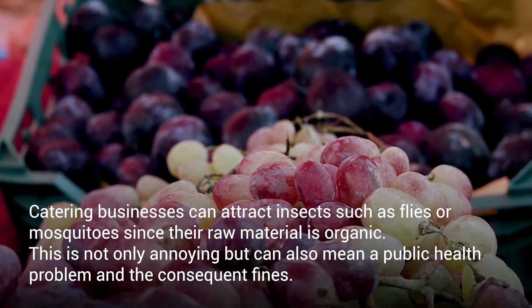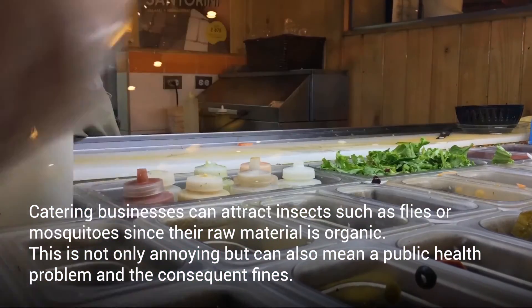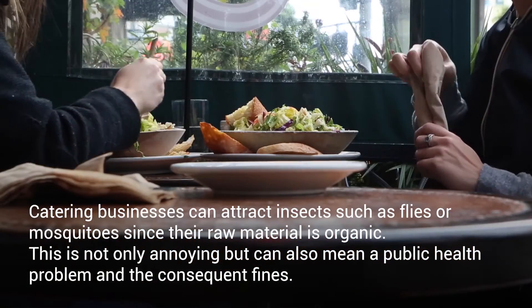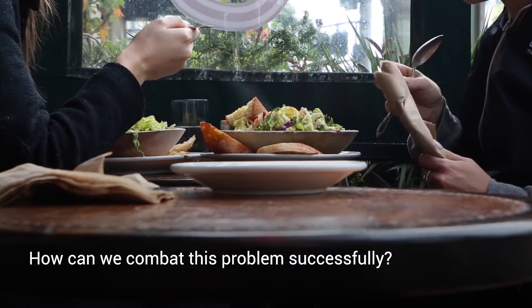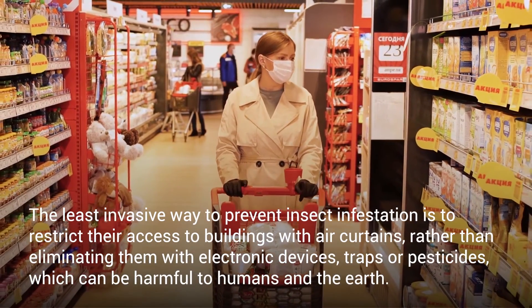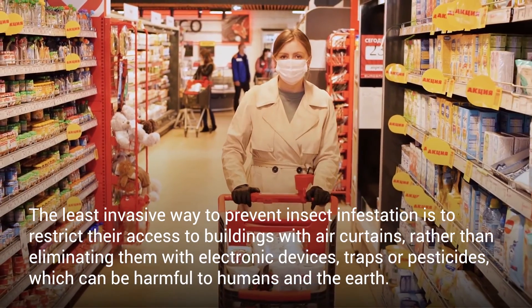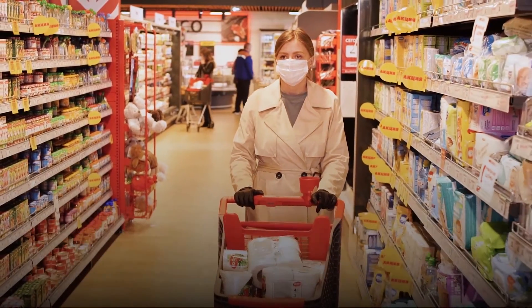Catering businesses can attract insects such as flies or mosquitoes since their raw material is organic. This is not only annoying but it can also mean a public health problem and the consequent fines. The least invasive way to prevent insect infestation is to restrict their access to buildings with air curtains, rather than eliminating them with electronic devices, traps or pesticides, which can be harmful to humans and the earth.